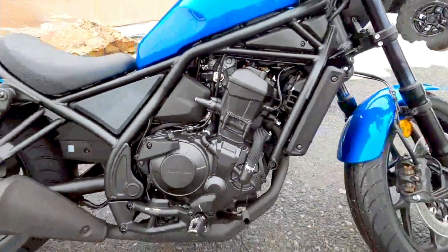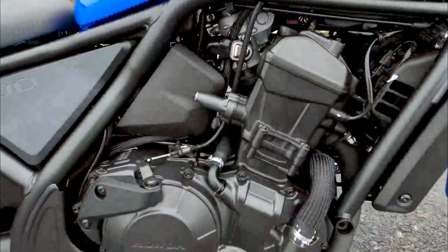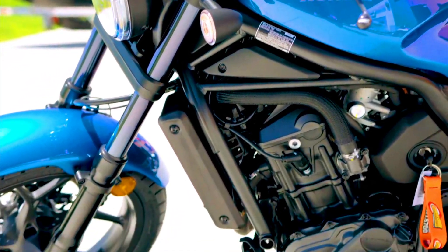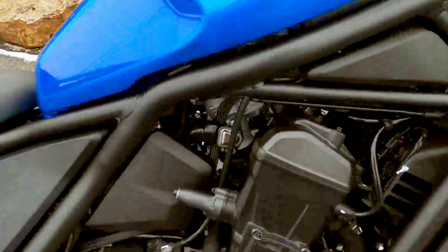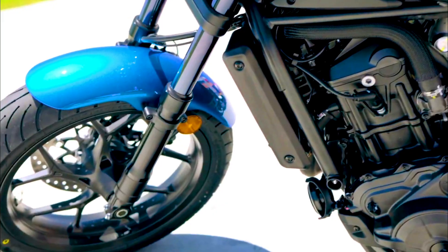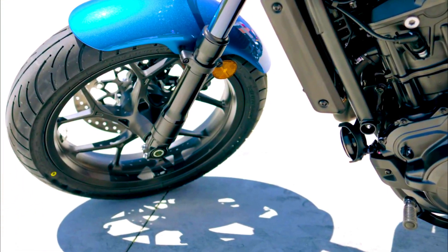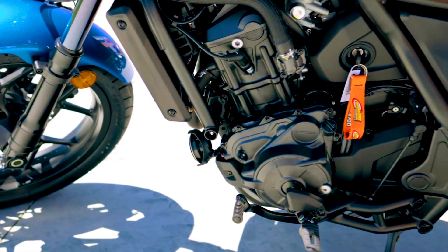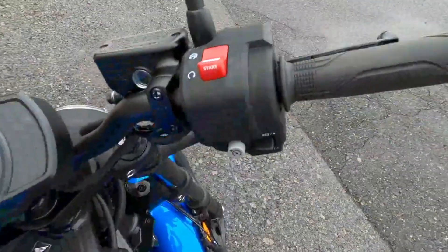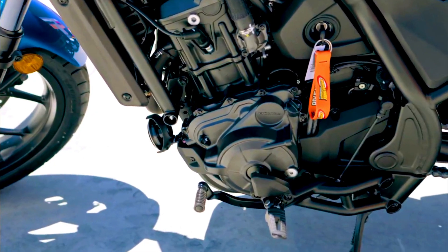The 2024 Honda Rebel 1100 in Metallic Blue is a stunning addition to Honda's cruiser lineup, known for blending classic cruiser style with modern performance and technology. The Rebel 1100 stands out in the market. This review delves into the design, performance, key features, specifications, technology, and pricing of the 2024 Honda Rebel 1100 Metallic Blue.